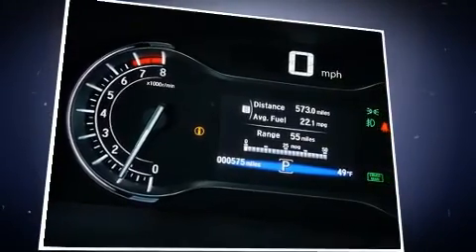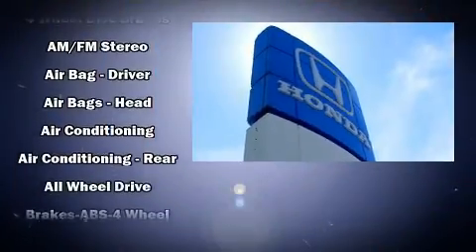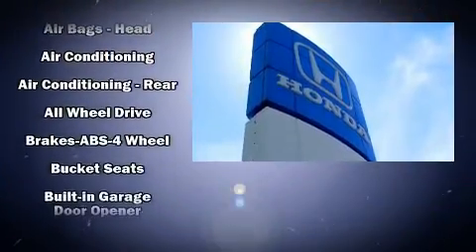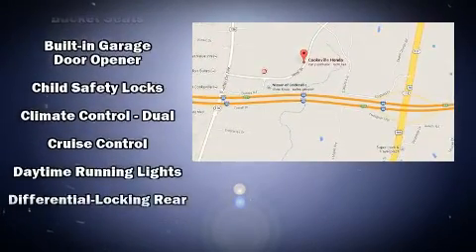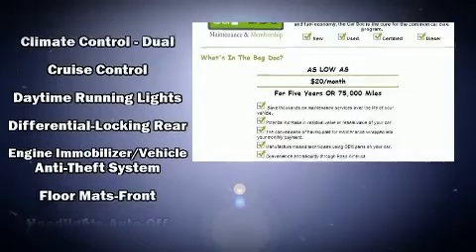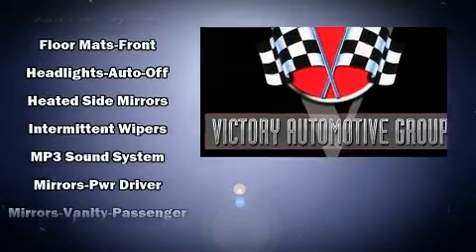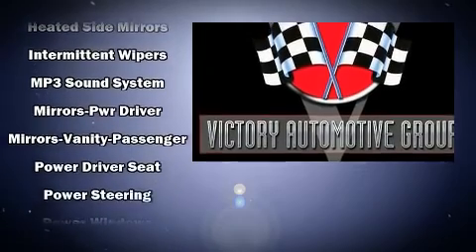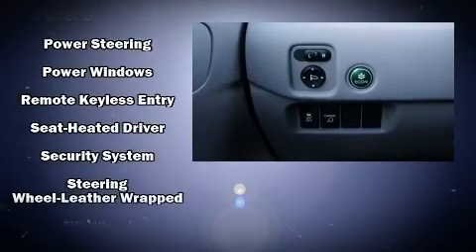Honda also prioritized safety and security with features such as head curtain airbags, traction control, brake assist, anti-whiplash front head restraints, ignition disabling, an emergency communication system, and four-wheel disc brakes with ABS, with electronic stability control supplementing mechanical systems.